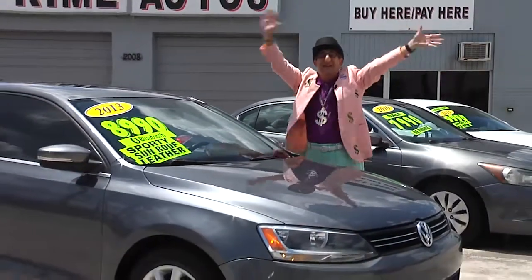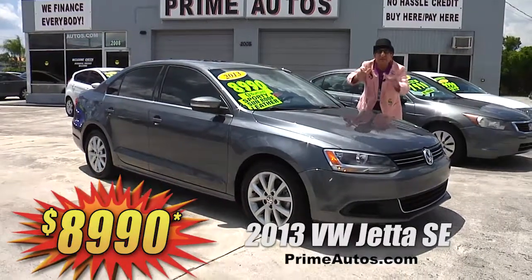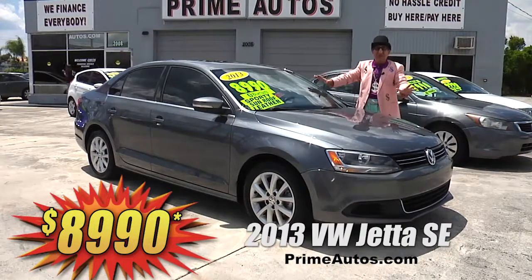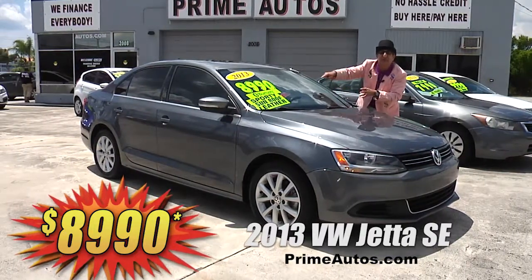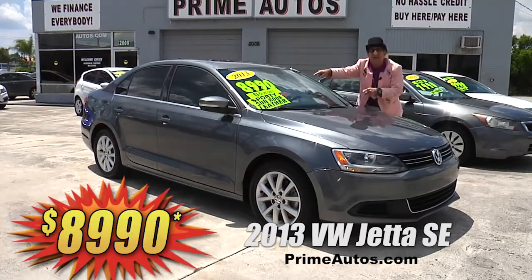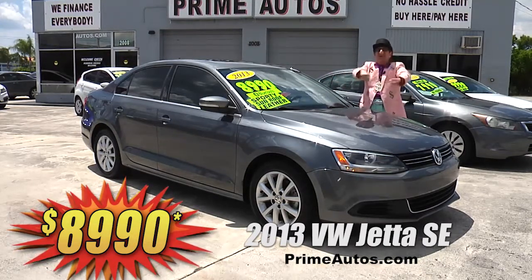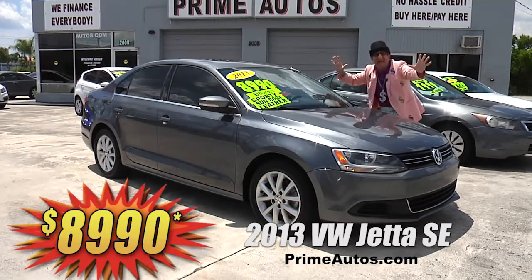Looky here, looky here. This super sharp 2013 VW Jetta SE luxury sports sedan is loaded with leather bucket seats, moonroof, CD satellite radio with Bluetooth, factory alloy wheels, and all the power options. Best of all, you can drive it away today for only $89.90.